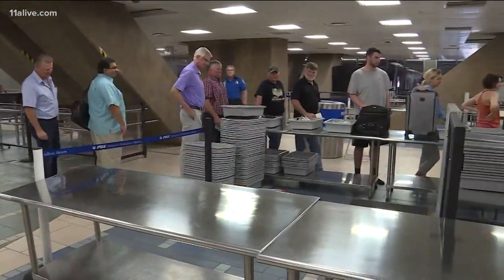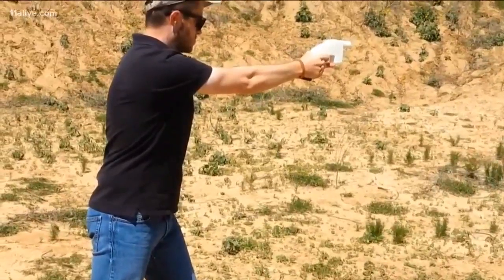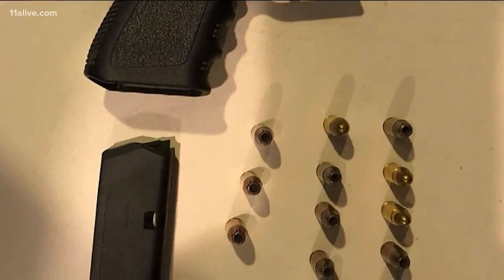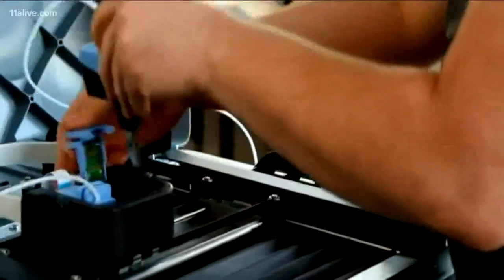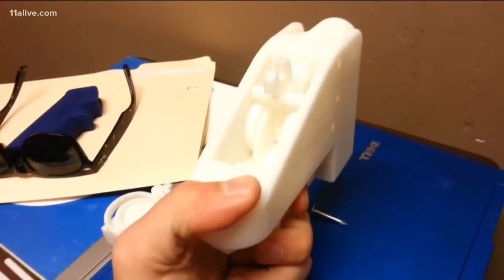TSA also said they will be able to detect and stop the guns. This is how the gun looks firing off. Experts say, unlike traditional guns that can shoot thousands of rounds over a lifetime, the 3D printed guns normally last only a few rounds before they fall apart. And they're not cheap — USA Today reports the printers needed to make the gun can cost between $5,000 and $600,000.